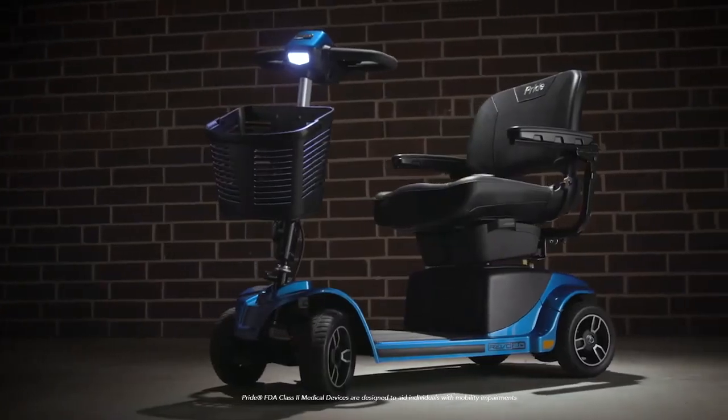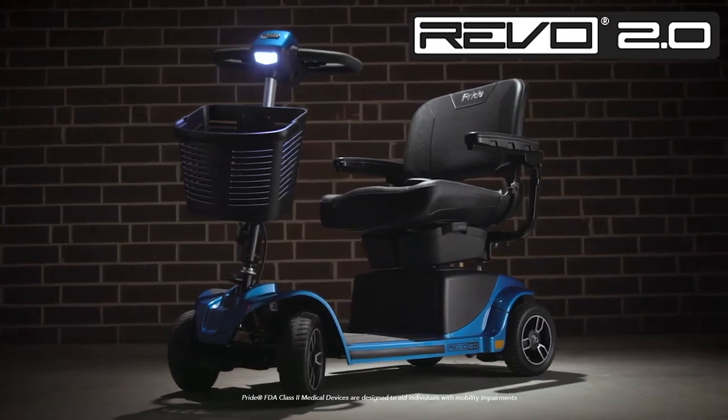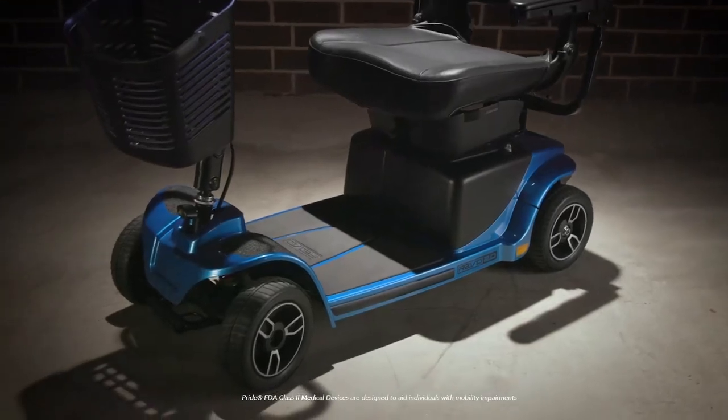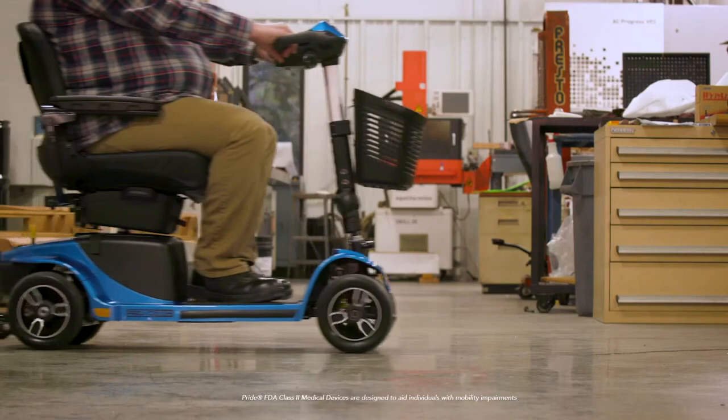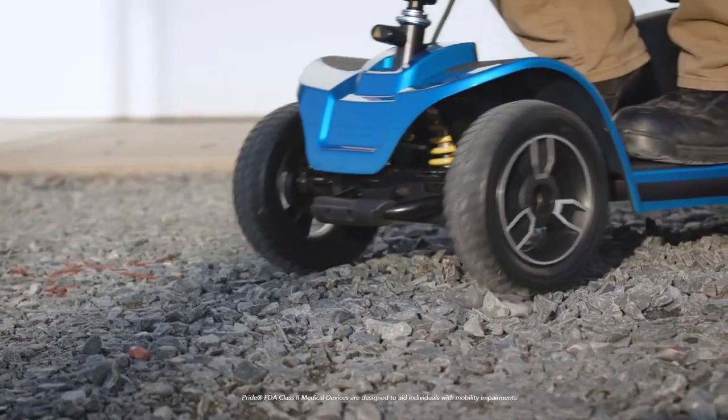Tough and rugged meet powerfully smooth — the Revo 2.0 Power Scooter is built for all your adventures. Command the path ahead of you. This scooter dominates grass, concrete, rock, and gravel with powerful suspension for a smooth ride.